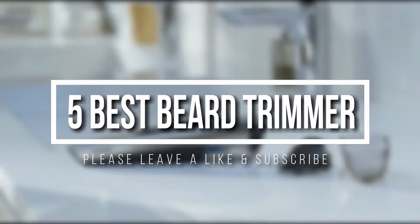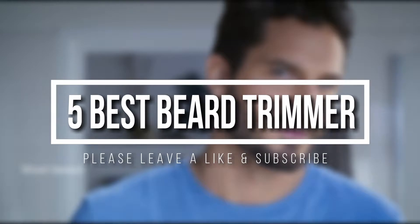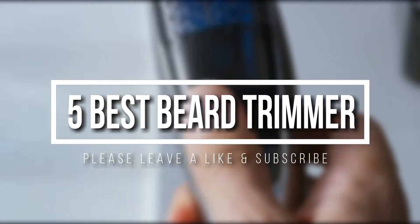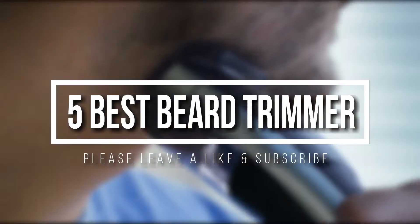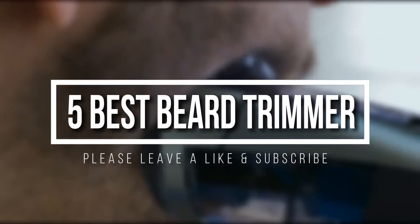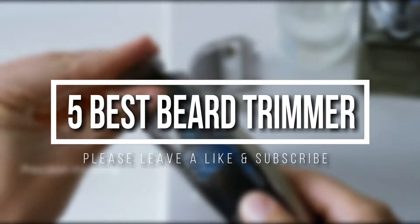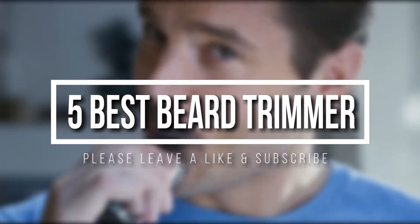Welcome everyone. Based on countless hours of research and independent studies, today's video we are going to check out the five best beard trimmers. I try to list them based on their price, quality, durability, and more. If you want to see the price and find out more information about these beard trimmers, you can check out the description and the comment section below.